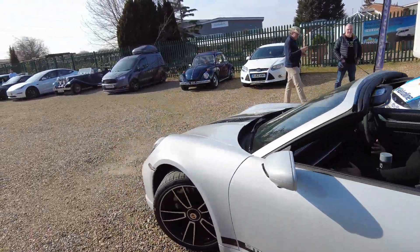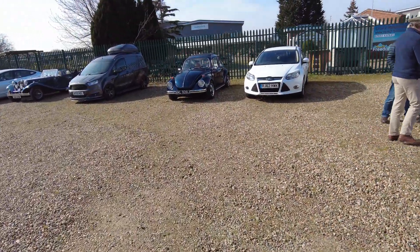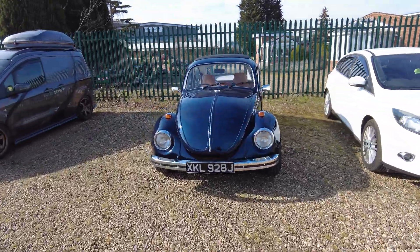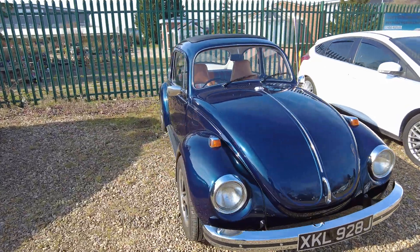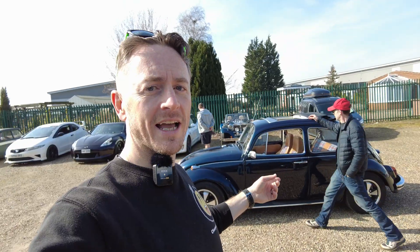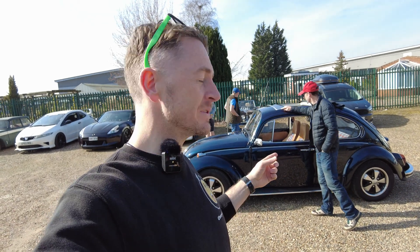We're here to see this electric converted Beetle in detail. We're here to check out the Beetle just behind me, which is Callum's EV converted Beetle. Let's have a chat with Callum and find out a bit more.